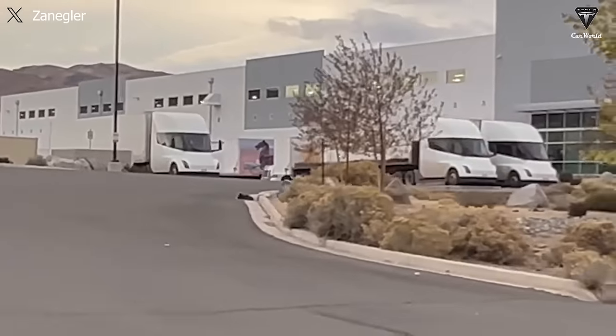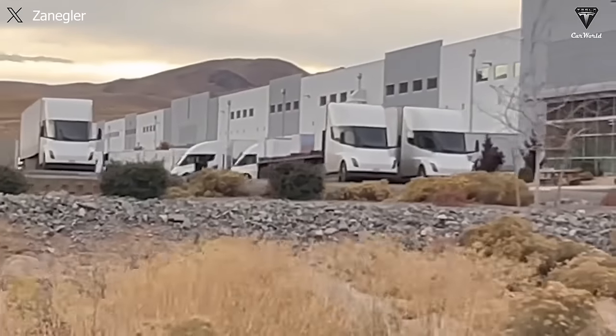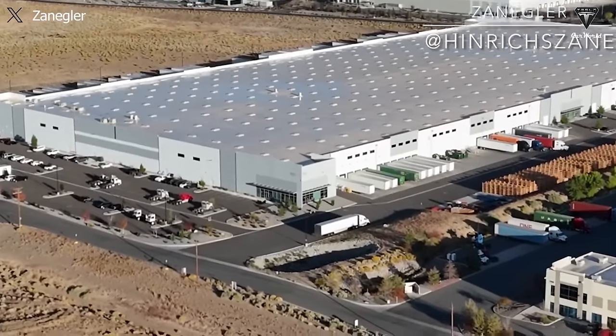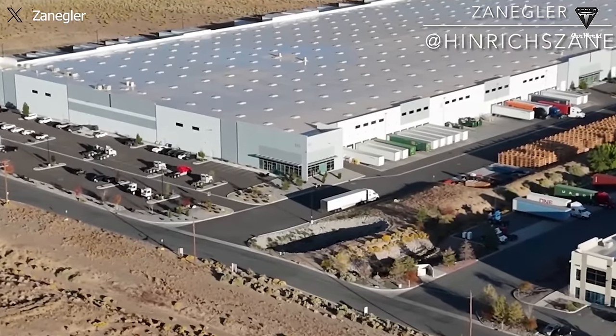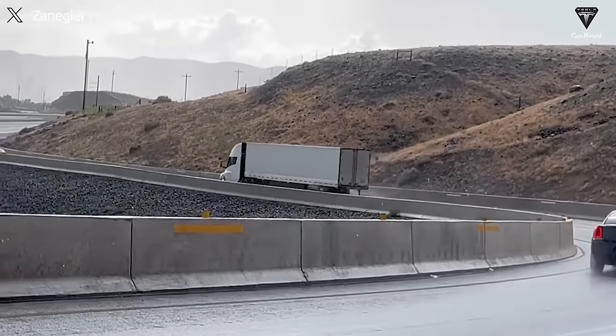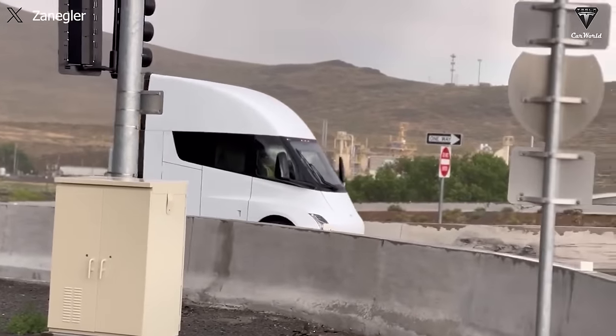Henrik Zane has also counted approximately 12 Tesla Semis parked in the lot, among which there might be some new Tesla Semi trucks rolling off this prototype production line and undergoing testing, as well as having missing axles supplemented outside the factory. Some of them are electric trucks manufactured long before, being utilized to transport components from Fremont to the Nevada factory.